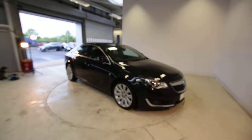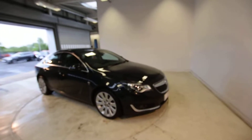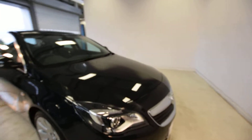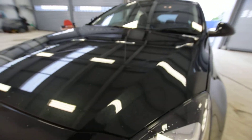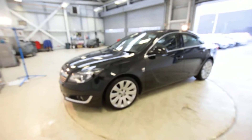Hi guys, welcome again. James from Southport Watermark. Today I'm going to bring to you — sadly it's raining outside, so I brought the car in just so I could do the video and show you. It is absolutely stunning — it's a Vauxhall Insignia Elite, with lovely metallic paintwork and fabulous alloy wheels.